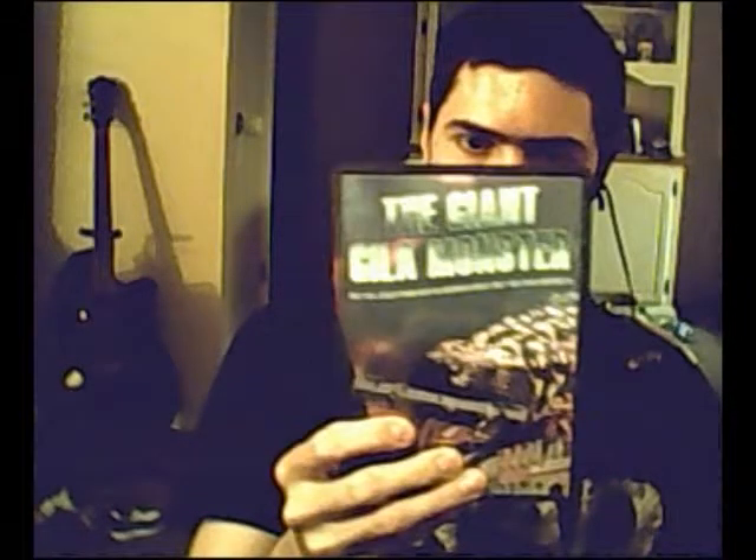What's up everyone, it's your main man Second Hand Hunter here for a video review of the movie The Giant Gila Monster.